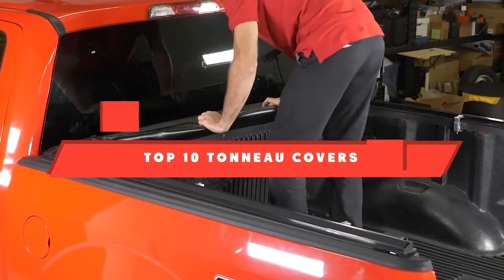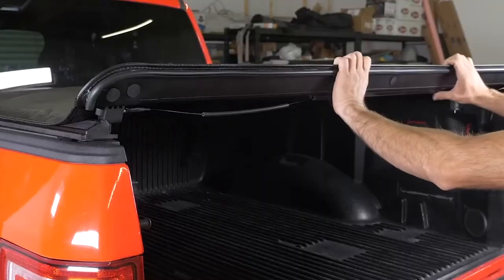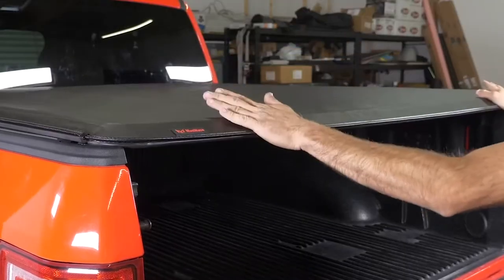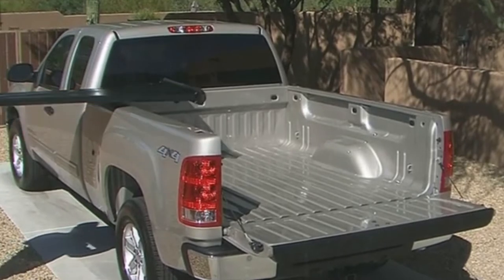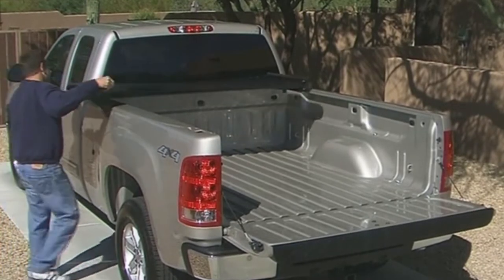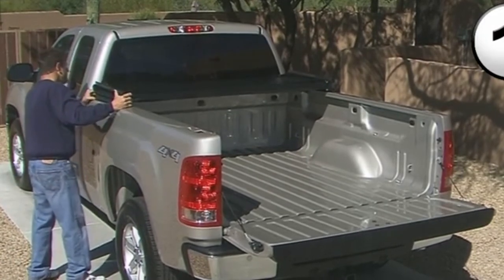If you're looking for the best tonneau covers, here's a list you must see. We made this list based on our personal preference and sorted it based on their features, prices, quality, durability, and reputation of the manufacturers and customer feedback. We've also included options for every type of customer. So let's get started.